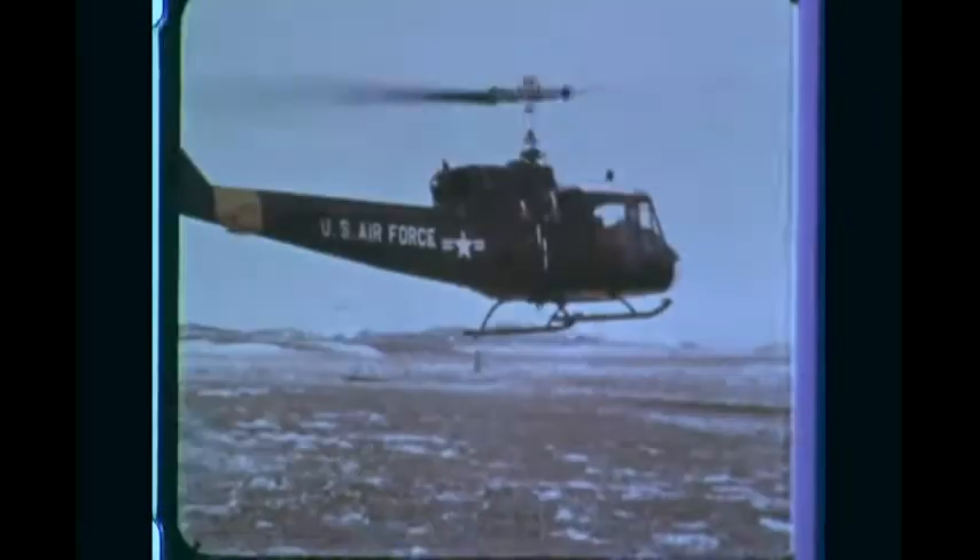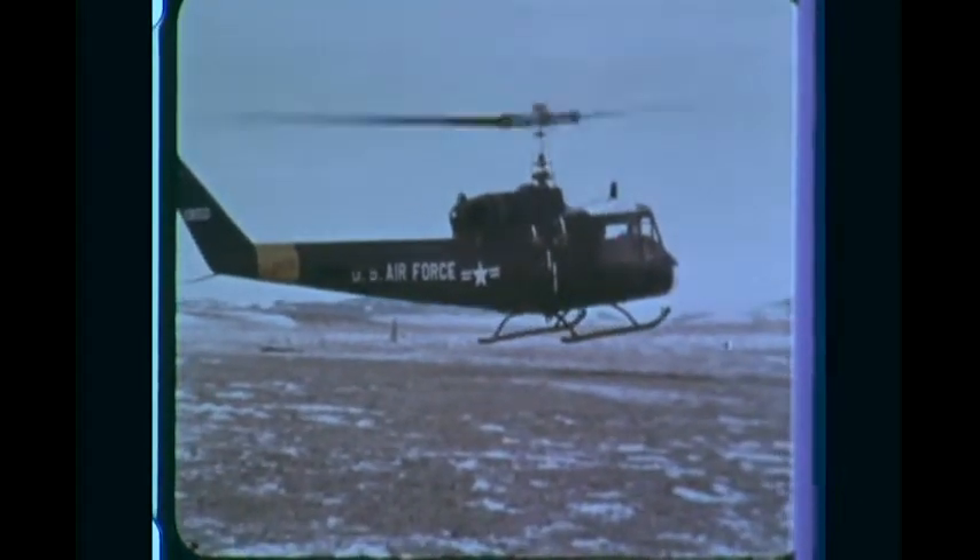They had two pilots in here, and they were praising our engines up and down the line because they said that they're in and out — pick up and get in and get out quick — and that's what they need. They've got plenty of power, and they love them. The T-58 can produce up to 1,870 horsepower and is the world's most widely applied helicopter engine.